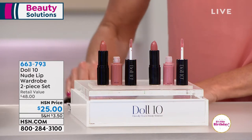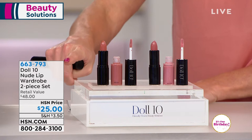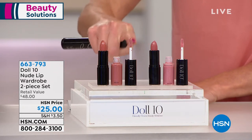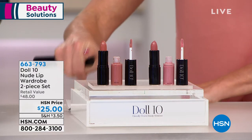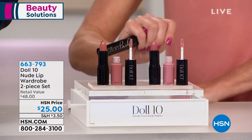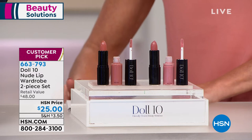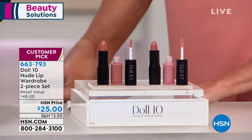Doll 10 is known as the Lip Authority, and this is the number one color that you bring to us in the nudes. You were the first to do the lipstick and gloss all in one, with great ingredients that are good for your lips. Normally it would be $48 for the two-piece set — worth every penny — but it's a customer pick. Read the reviews. It's $25 today.